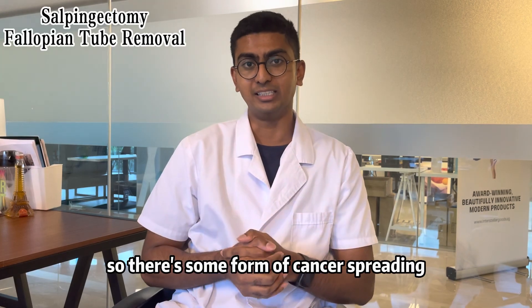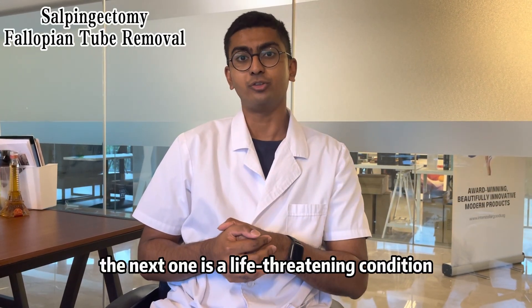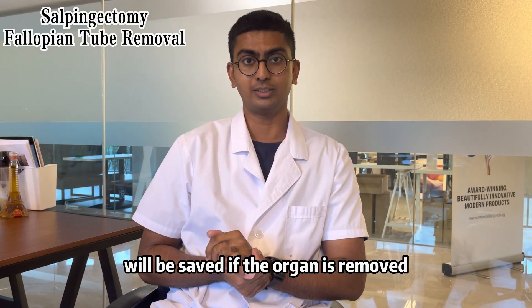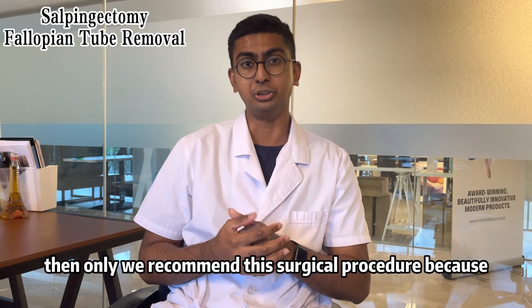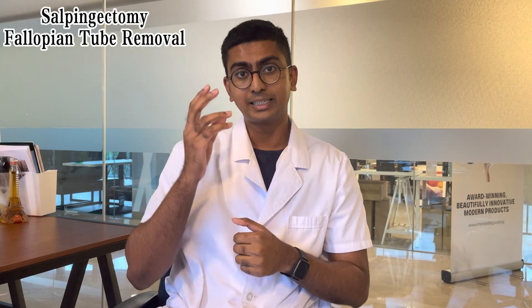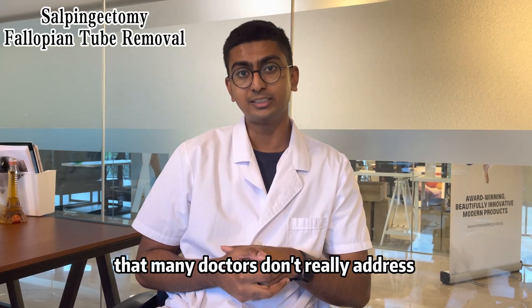There's some form of cancer spreading within the organ or nearby organs, then we go for hysterectomy or the affected organ removal. The next scenario is a life-threatening condition where the patient's life will be saved if the organ is removed. Under these two specific scenarios, then only we recommend this surgical procedure because usually removal of an organ, especially for a female reproductive system, can be very devastating and destructive.